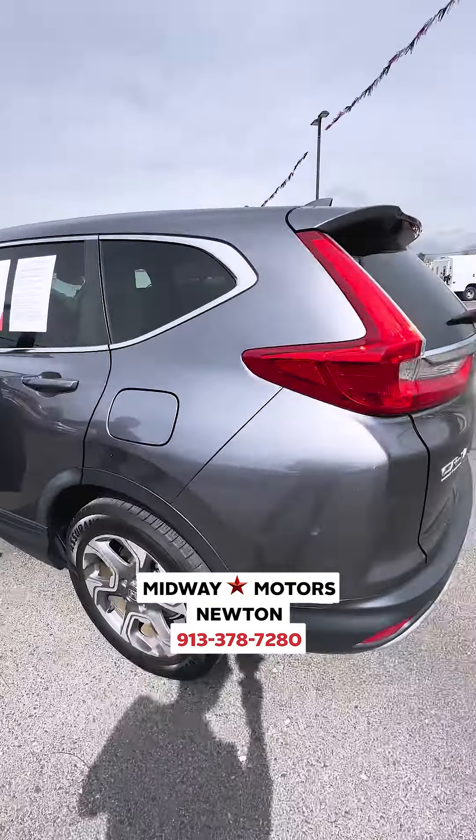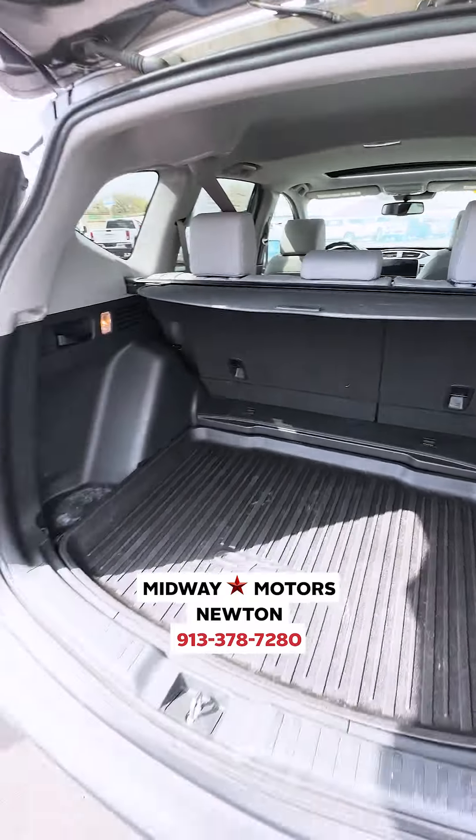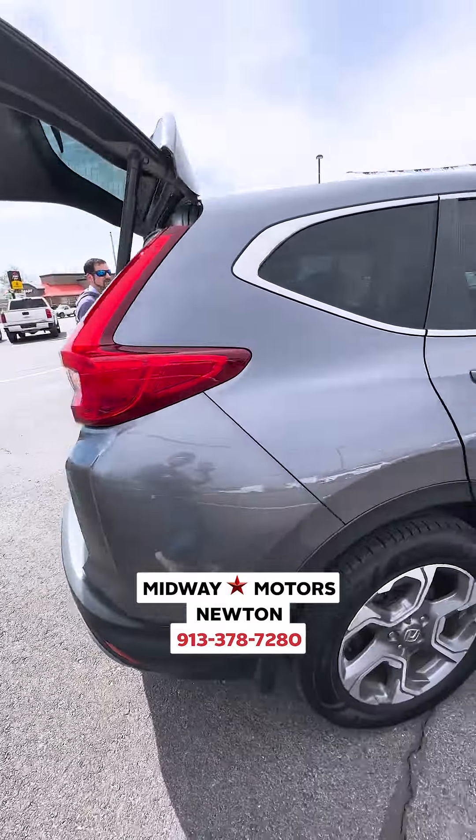Of course, you're going to have that power liftgate — just walk right on, press the button, and it's going to lift itself up. And if you're ever wanting to hide those nice Christmas gifts you get, just pull that right there and you'll be able to hide those gifts away.